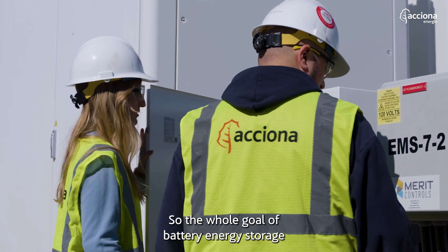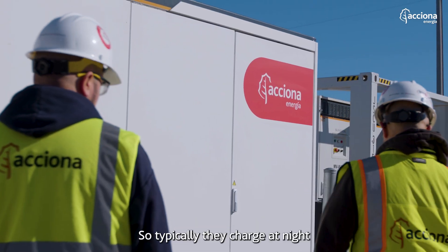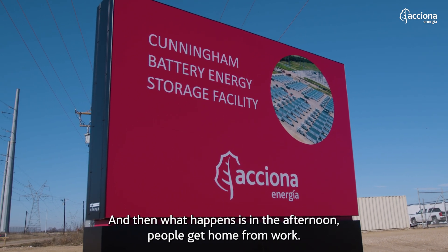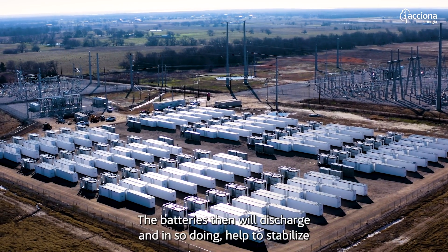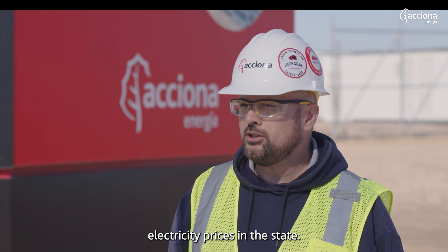The whole goal of battery energy storage is to supplement the grid at times of peak demand. Typically they charge at night when everybody's asleep and there's no real demand on the grid. Then in the afternoon, when people get home from work and put on their laundry, the dishwasher, TVs — that demand spikes. The batteries then discharge, and in so doing help to stabilize electricity prices in the state.